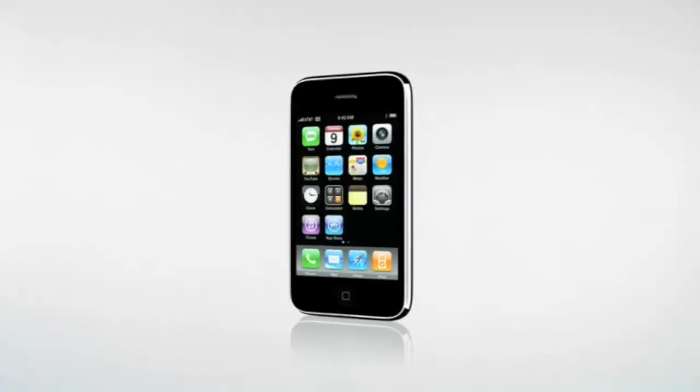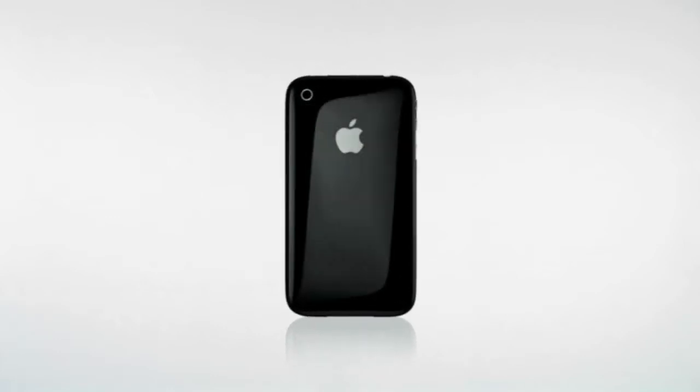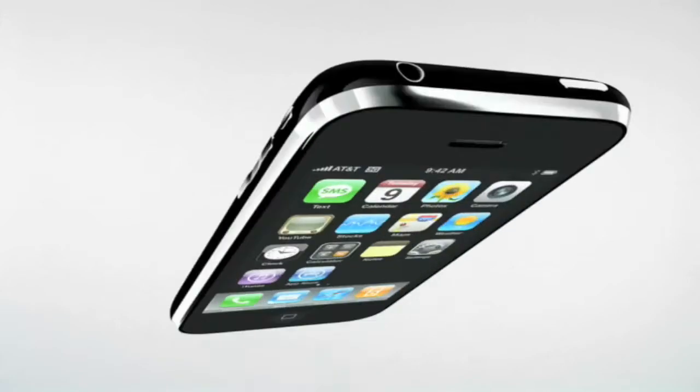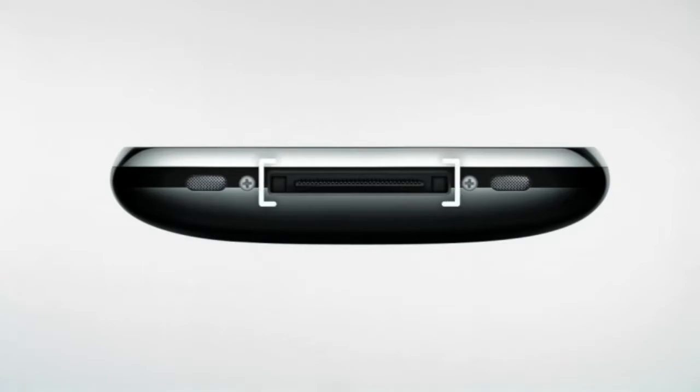One of the first things you'll notice about iPhone 3G is its simple sculpted design that feels great in your hand. On the left side of iPhone, you'll find a volume up and down button and a silent ringer switch. On the top is the sleep-wake button and the headset jack. On the bottom is the iPod connector, a speaker, and the mic.